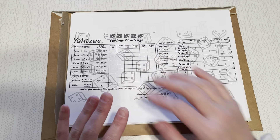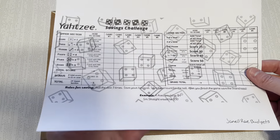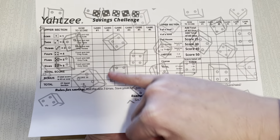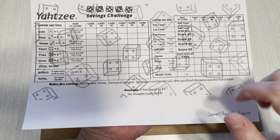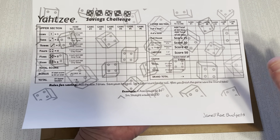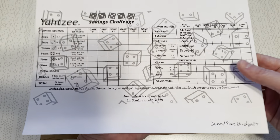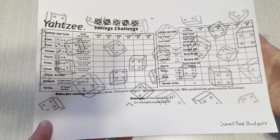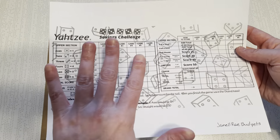First one up: Yahtzee. I love this game. Janelle Ray Budgets is the one who sells it. Essentially you play it just like you would Yahtzee — you roll the dice three times, figure out the way to create the highest score, and then save that amount. So if I were to get a Yahtzee five-of-a-kind, I'd score a 50 and save $50. If I rolled three twos, that's $6 and I'd save $6. I'm really excited to do this one. You can print it as an A6; I printed mine as a full sheet so it's bigger. Check out her shop!